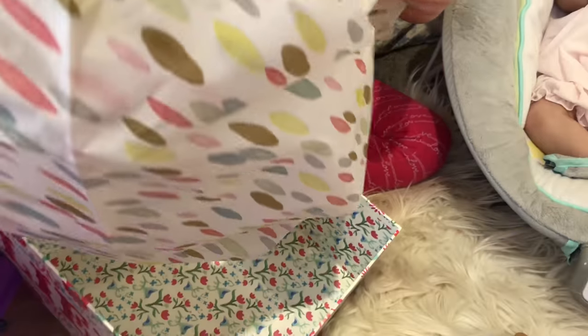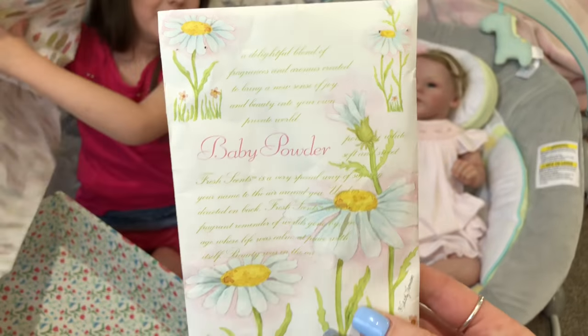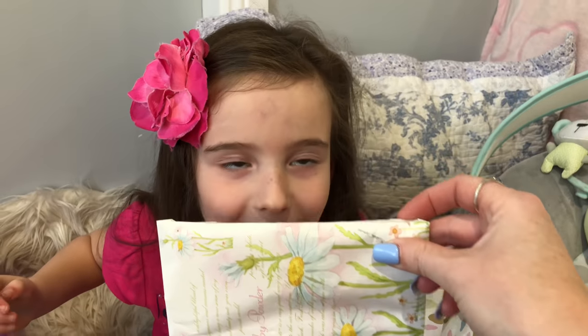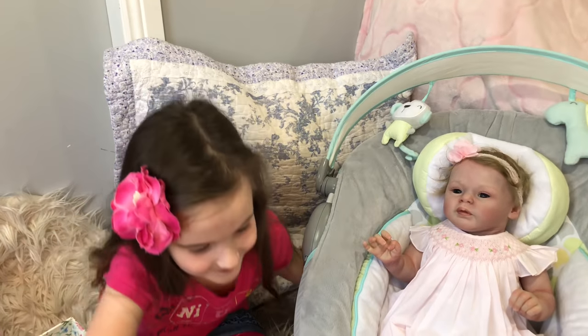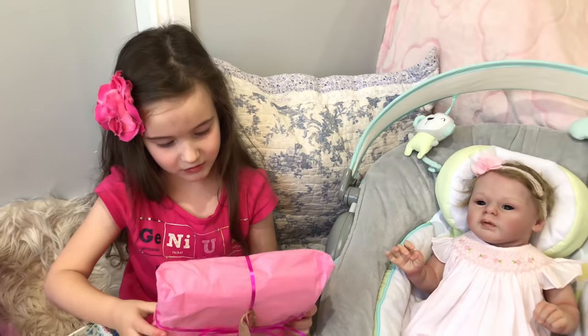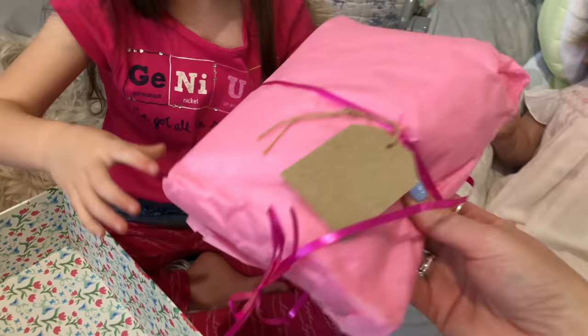Oh, what's that in there? Is that something to smell nice? It's baby powder! I think that's what you could smell, Aaliyah - have a smell. Oh, it does smell lovely - that is so nice. That'll be nice for the nursery, to keep the nursery smelling nice. Now I'll open mine last - what have we got here? Let's see what this says. It says Aaliyah for Chloe.